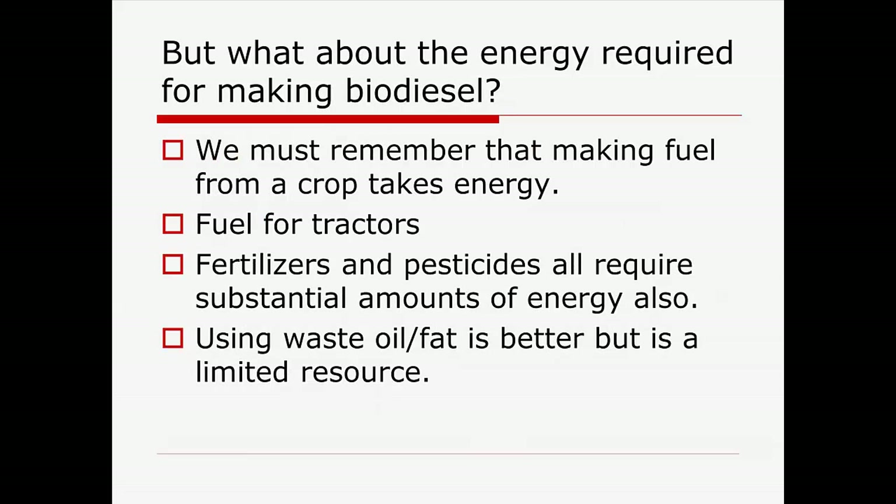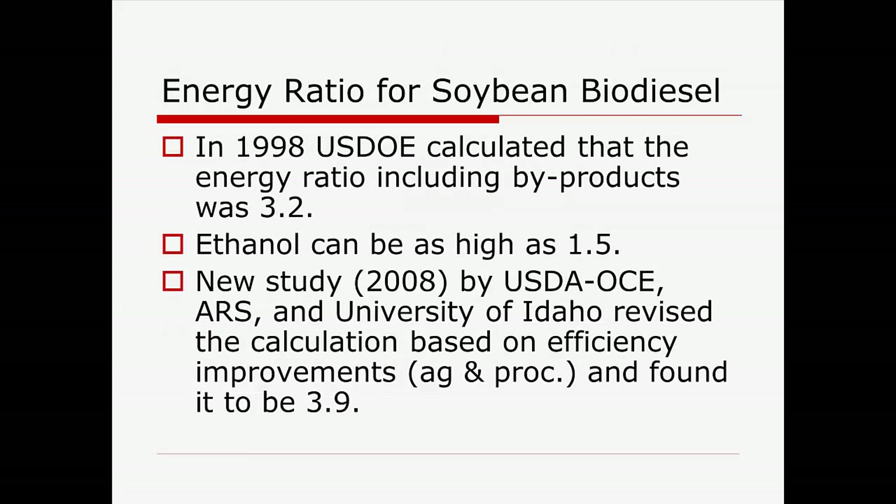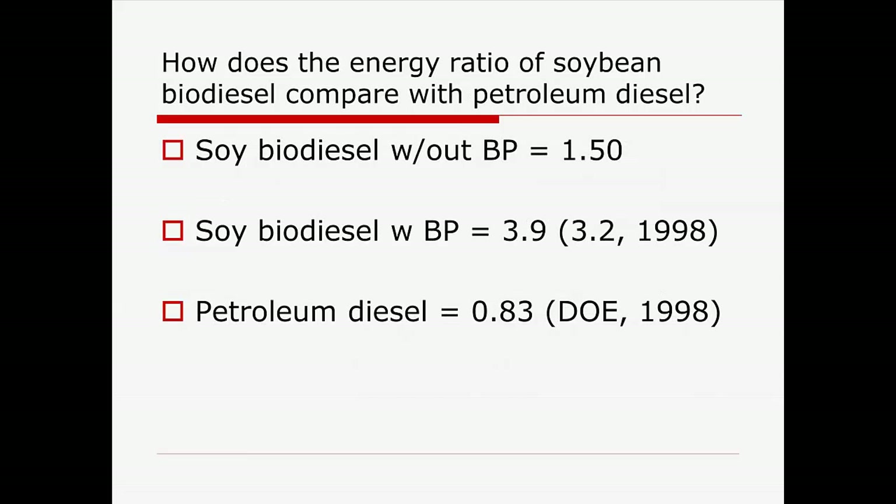We've got to realize that whenever we look at any kind of fuel crops — soybeans, canola, whatever — there's a lot of energy that goes into making that crop. There are several studies looking at energy ratios. Soy biodiesel, without counting byproduct values, is basically 1.5 to 1 — energy in the fuel relative to make it. With byproducts like soybean meal, it's about 3.9. Compare that to petroleum diesel at 0.83. So on an energy balance standpoint, biofuels actually beat fossil fuel.